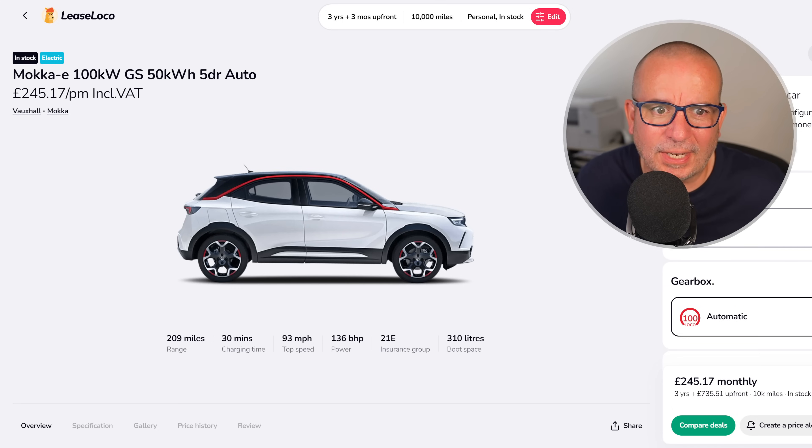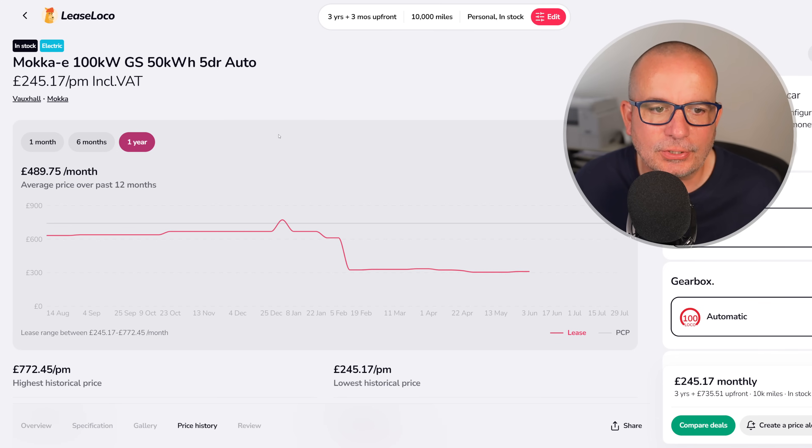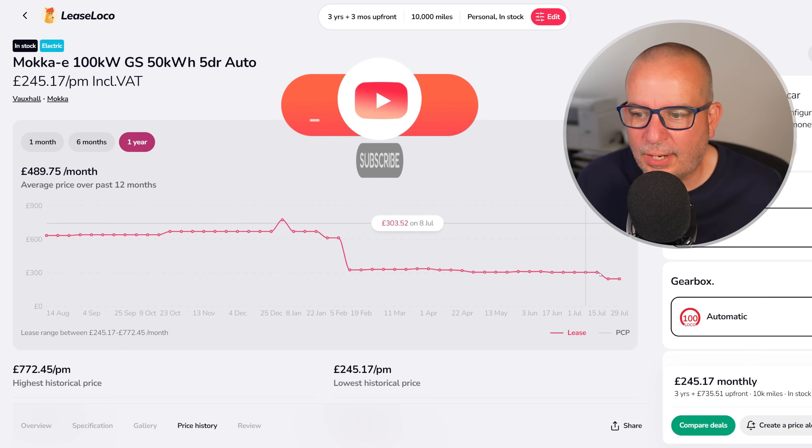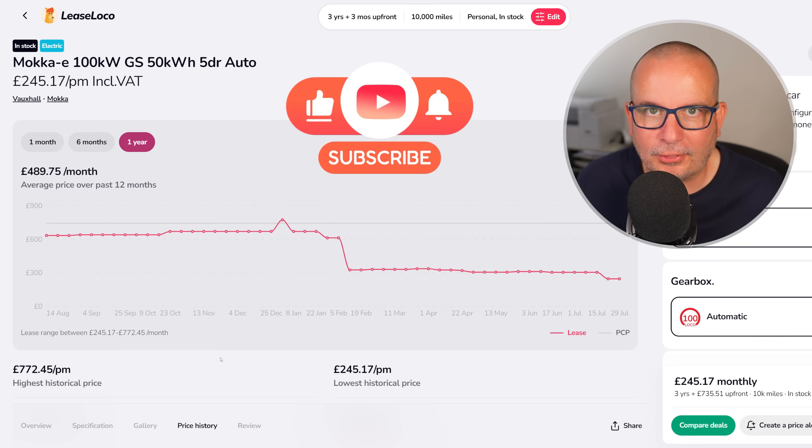Vauxhall Mokka E is next — 100 kilowatt GS. £245 a month with £735 up front. 209 miles of range, 310 litres of boot space, insurance group 21, 136 horsepower, 0-62 in 9.2 seconds. And look at this — it's the lowest price we've seen it. The average has been £489 a month, largely because from August last year until February this year it was over £600 a month. Then it suddenly dropped and now, as you can see, it's at its lowest point.